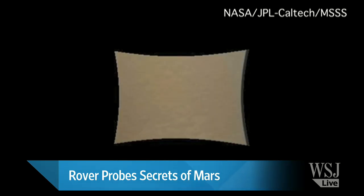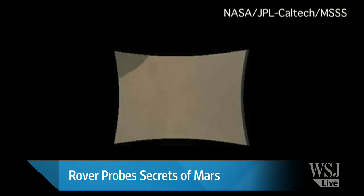Then they'll unhinge these dust covers and we will start getting some 360-degree panoramas of the surface. We'll start getting stereoscopic three-dimensional images. And then in several weeks, when they've had a chance to check everything out, we're going to take this Martian dune buggy for its first drive.